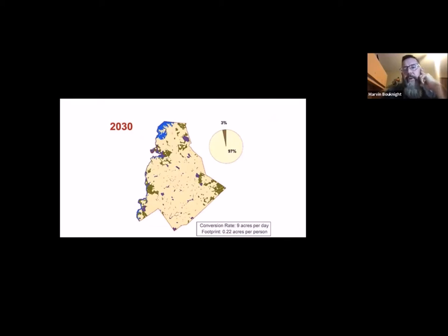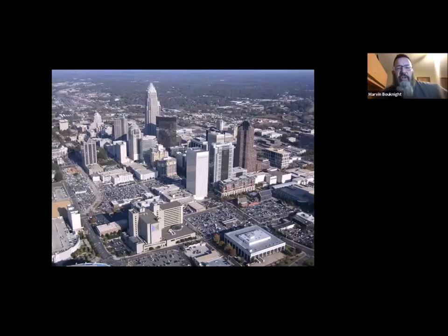Hate to be a downer, but that's a difficult reality. What in the world is wildlife going to do with the impacts of all this building and habitat loss? Charlotte actually has more tree canopy than many cities across the United States — can you imagine the others that don't? That tells me there's a glimmer of hope for the future with groups like Charlotte Wildlife Stewards and folks who are interested in wildlife.